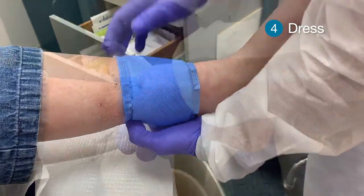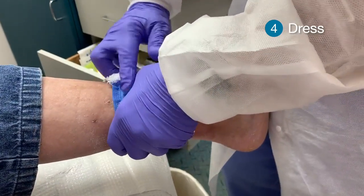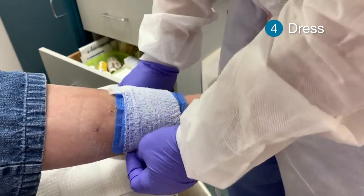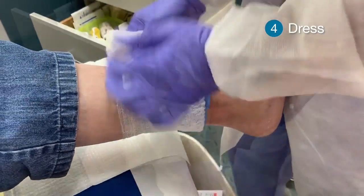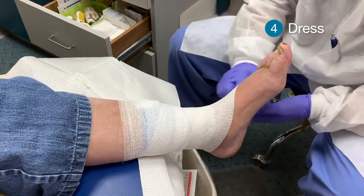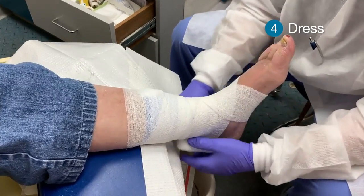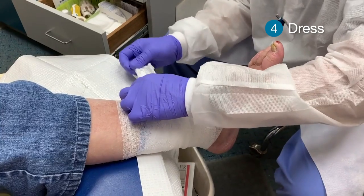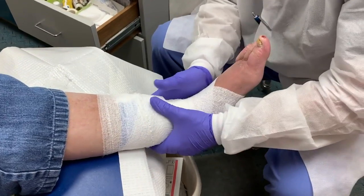That looks good in the back. Just make sure there are no bumps — we solidify it, hold it down, and wrap it right around. To finish this off, we're definitely going to want compression, which will come in the form of SurePress. We could use Unna boots as well.